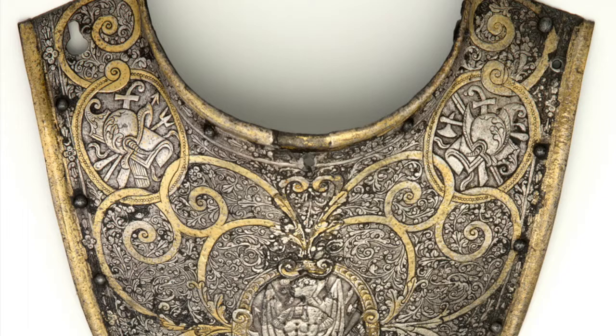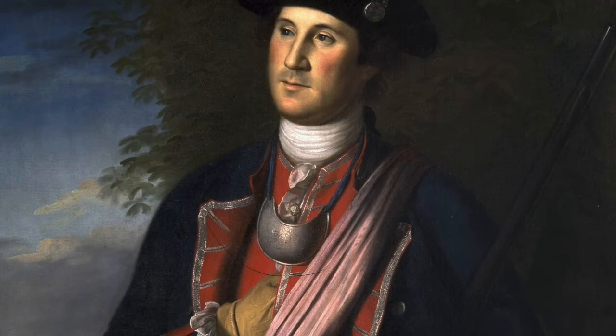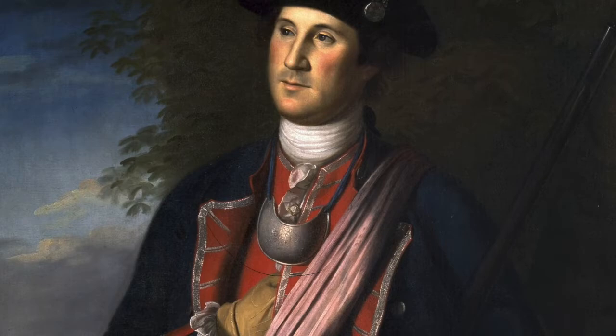But a few traces remained. The armor collar, or gorget, continued to be worn as a fashion statement even after the breastplate was abandoned. A reduced version was still in use at the time of the American Revolution as a badge of rank. And the dress uniform of soldiers today still features a shoulder braid that once served to tie a knight's arm armor in place.